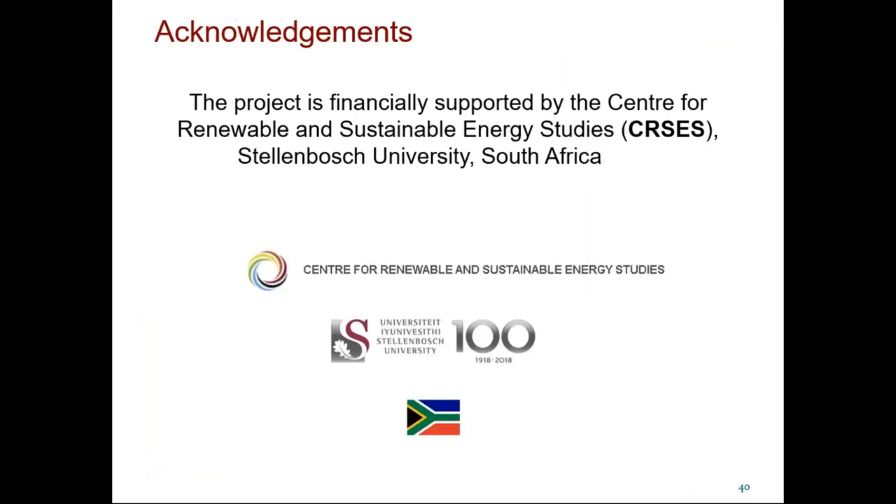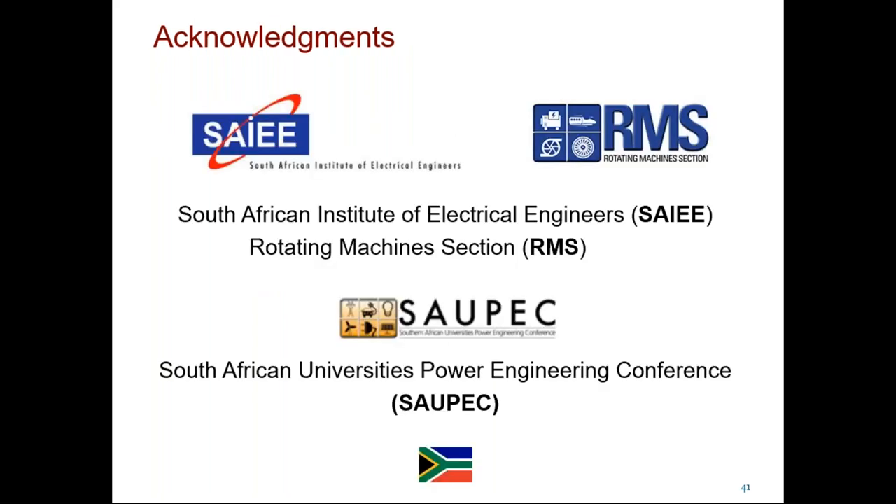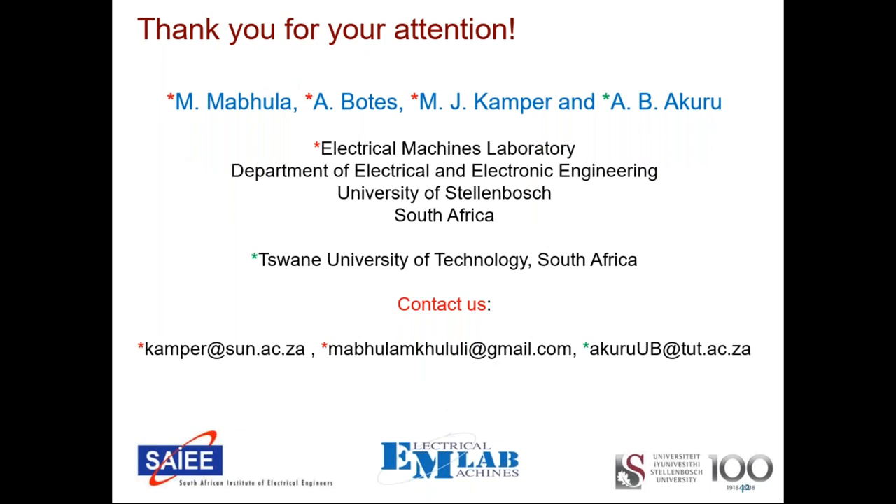For further research, we are currently investigating how to calculate the transient parameters of the DC VRM operating as a synchronous condenser under fault conditions, to answer whether the DC VRM can provide grid strength under fault. Another research direction is the optimization of the DC VRM in a larger normal frame size, such as D355. We are also looking to collaborate with industry for manufacturing a DC VRM in a D355 normal frame size. This concludes the presentation, and we thank the Centre for Renewable and Sustainable Energy Studies (CRSES) at Stellenbosch University for financial funding, and the SAIEE Rotating Machine Group and the Southern African Power Industry Conference (SALPIC) for the opportunity to present.